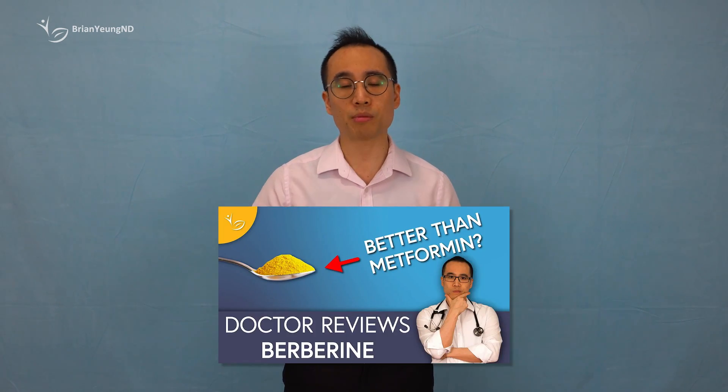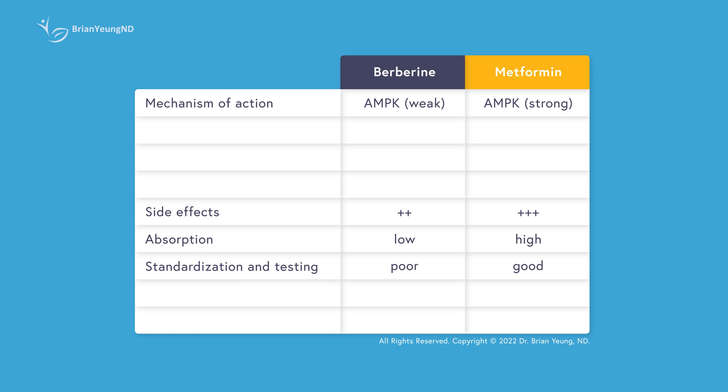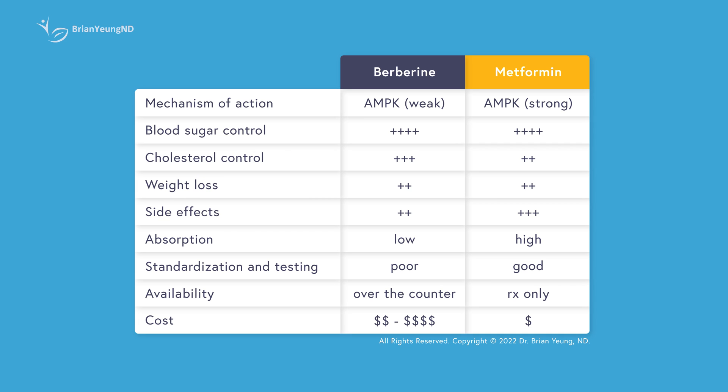Most individuals use berberine primarily for its blood sugar control properties. It appears that AMPK activation is most valuable for blood sugar management rather than weight loss. This becomes clear when we consider metformin — a more potent activator of AMPK compared to berberine. Metformin is better absorbed, more pure, and highly effective in regulating blood sugar, commonly prescribed as a first-line treatment for diabetes. However, just like berberine, it only has weak effects on weight and is not known for its weight loss properties.